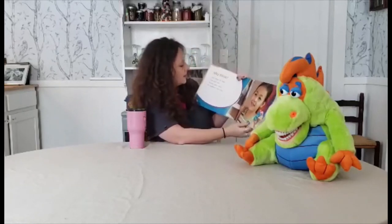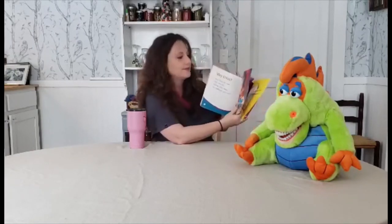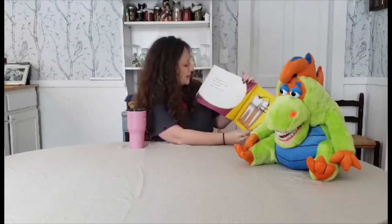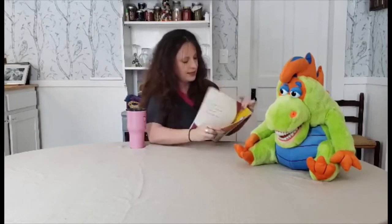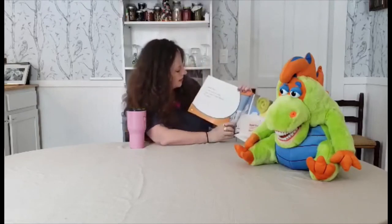Anna flosses her teeth once every day. Floss cleans where toothbrushes can't reach. Flossing gets rid of food and plaque stuck to your teeth. Plaque causes cavities. I have a fun way to floss that I'll show you in a minute.